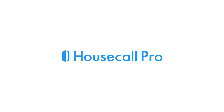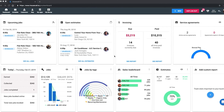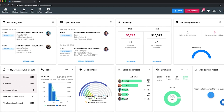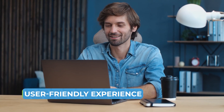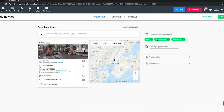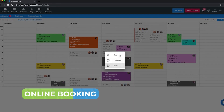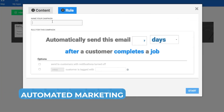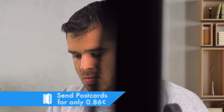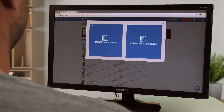Next up, Housecall Pro — tailored for home services. Turning our attention to Housecall Pro, specifically designed for home services businesses, what sets it apart? User-friendly experience: Housecall Pro boasts a user-friendly interface ensuring seamless integration into day-to-day operations. Online booking: the platform facilitates direct booking through the company's website or social media pages. Automated marketing: built-in email marketing tools, automated review requests, and postcard marketing aid in expanding the customer base.